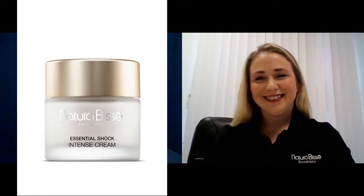Josanna, welcome to Ultimate Skin Care and Beauty Report. Thanks for having me. It's great to have you join us. So, this product is a vital part of the Essential Shock Intense Care line. What was the intention behind creating this cream?